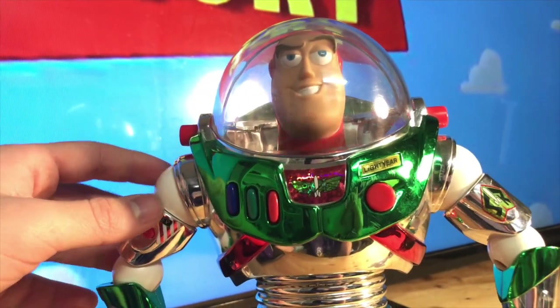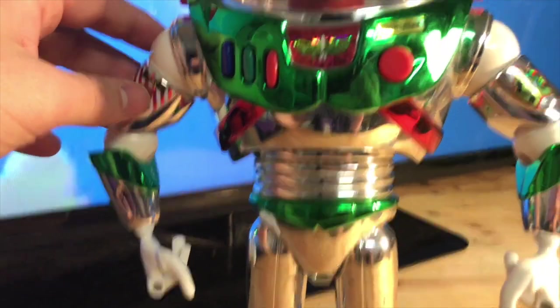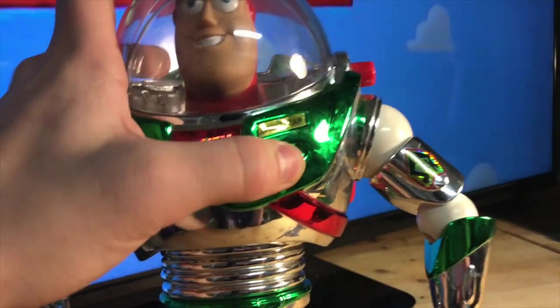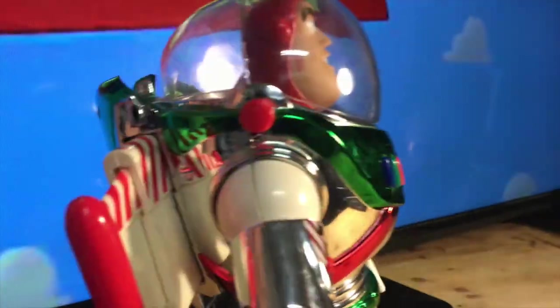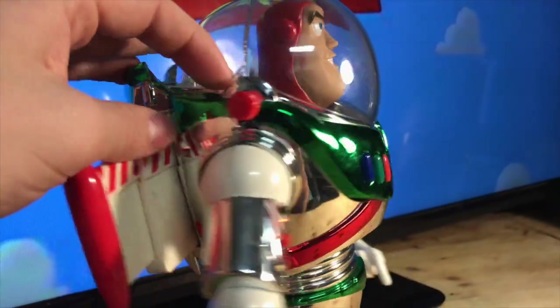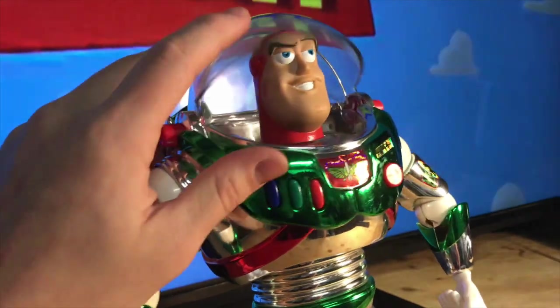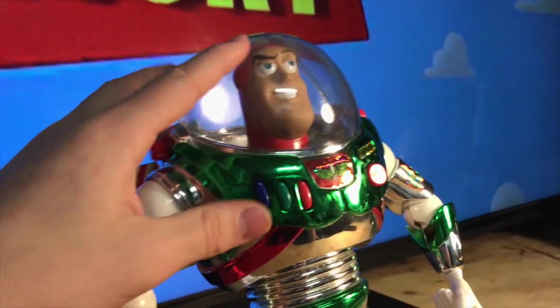His voice box works — he says 'I protect Christmas presents from the brand invasion' and lights up. Also his wings work; they pop out and look like candy canes, which is cool. I was surprised the wings worked, to be honest. His helmet opens and locks shut — that works too.